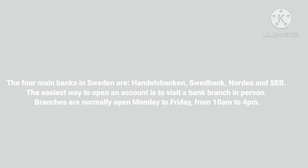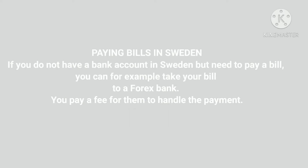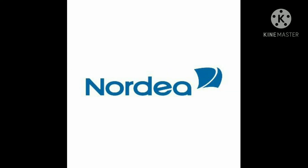The following documents will be necessary if you are a non-resident: a valid passport, Swedish visa, residence permit, a letter from your university, an employment contract, and Swedish address details. You have to show your address so that the bank or other authorities can send you letters.